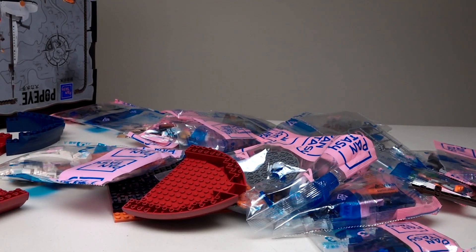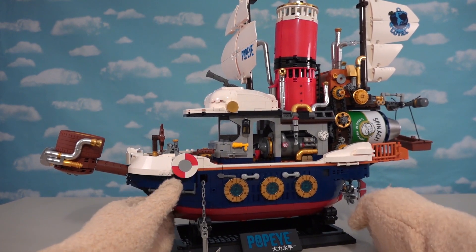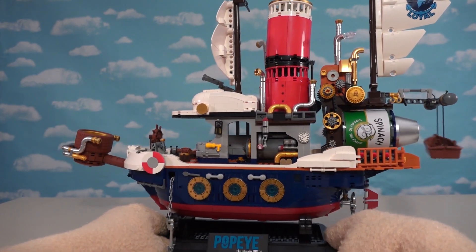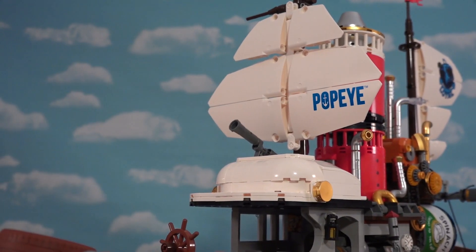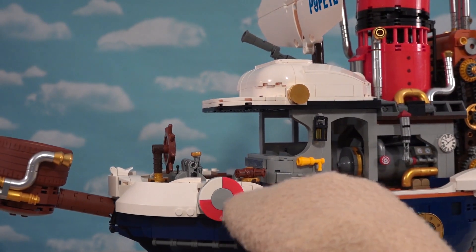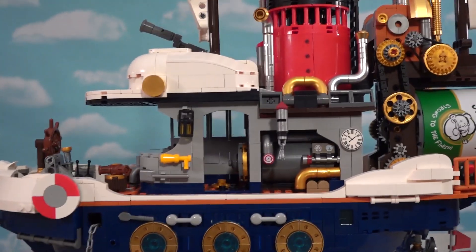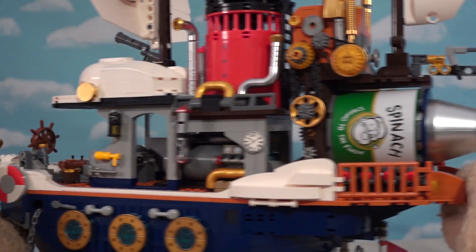Instead of using the instructions booklet, let's use some puppet magic - 3, 2, 1! Oh mama, look at this ship! Wow, that is so cool! It's the Pepe Express coming at ya! We've got life raft things, we've got the cockpit here, and a big ol' engine on the back.